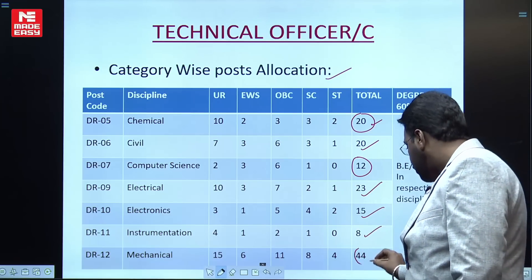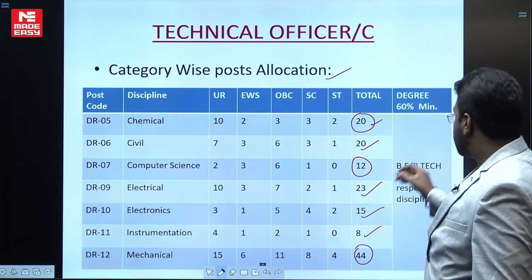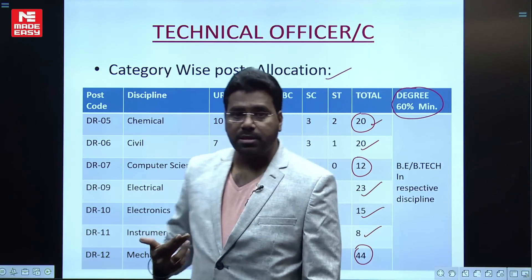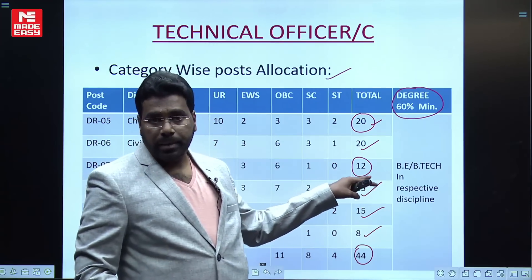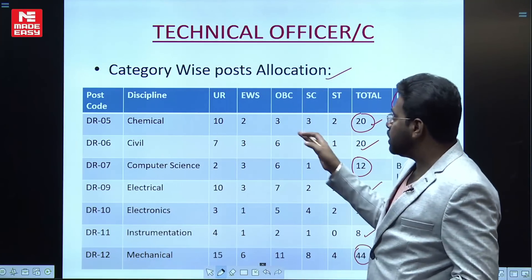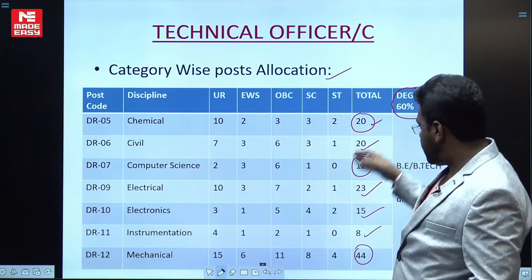Mechanical branch has 44 vacancies for the Technical Officer post. For all these category posts, you must have a minimum of 60% aggregate in your BE or BTech degree. These are the branch-wise post allocations, and there are also unreserved, EWS, and other category reservations with age relaxations which will be discussed.